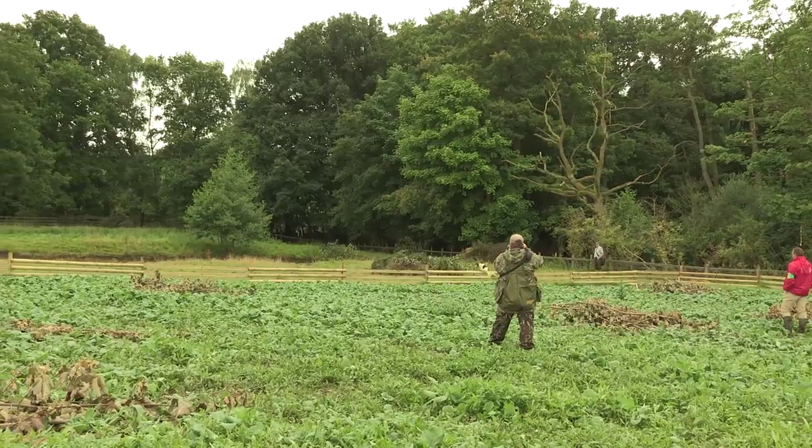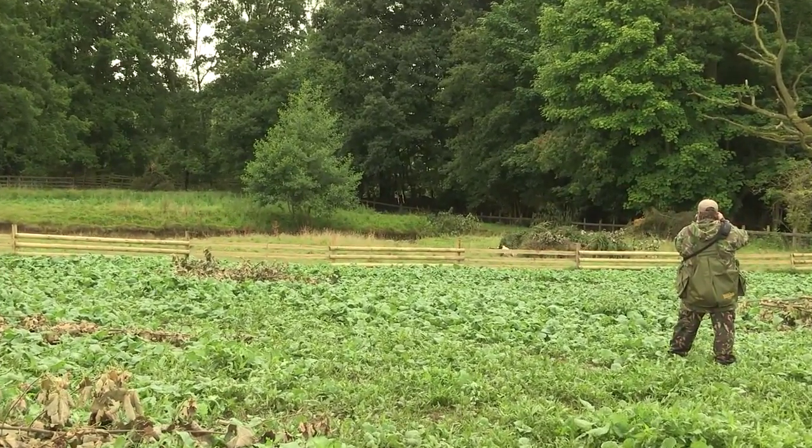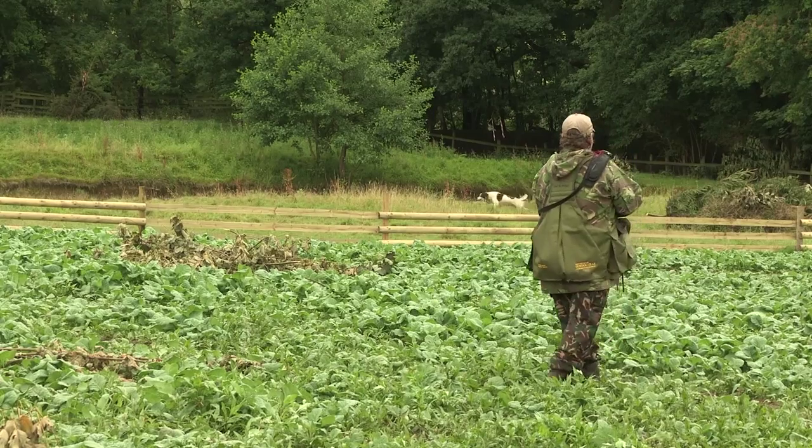What about the tricky little rabbit? Yeah, that was tricky and it caught quite a few people out too. Luckily we got away with it. He didn't quite go in the water as I'd liked, but a couple of pips on the whistle and he went back in. So it was tough.